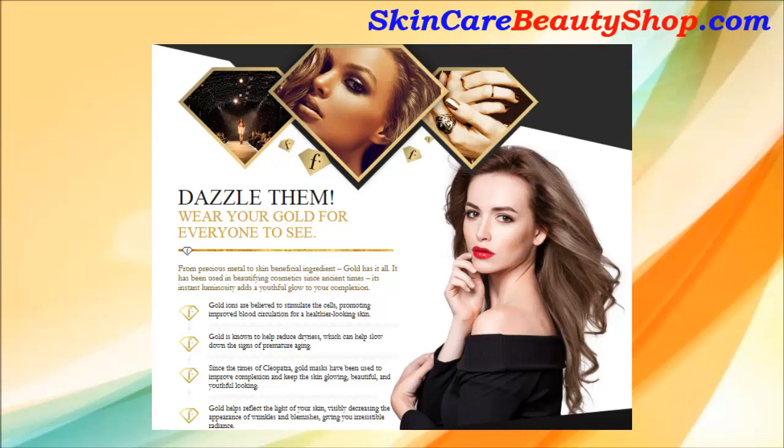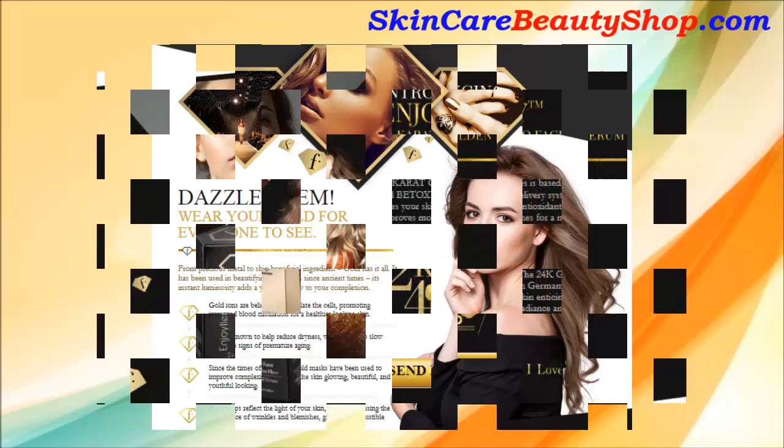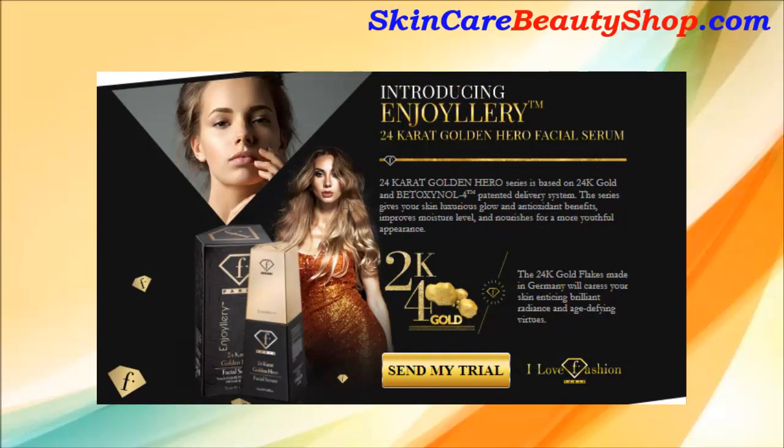The 24K Golden Hero Series is based on 24K Gold and Bitoxinol-4 trademark patented delivery system. The series gives your skin a luxurious glow and antioxidant benefits, improves moisture level, and nourishes for a more youthful appearance.